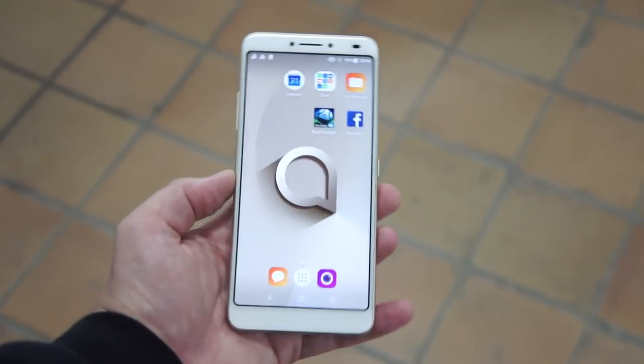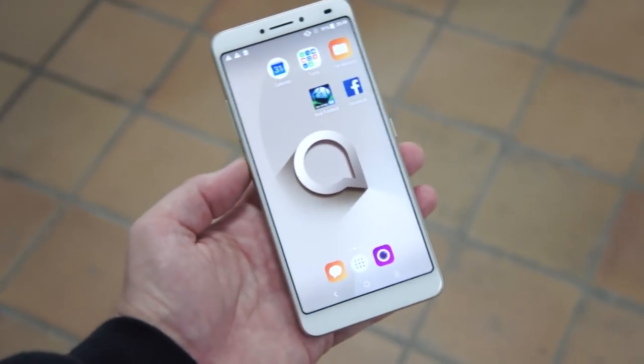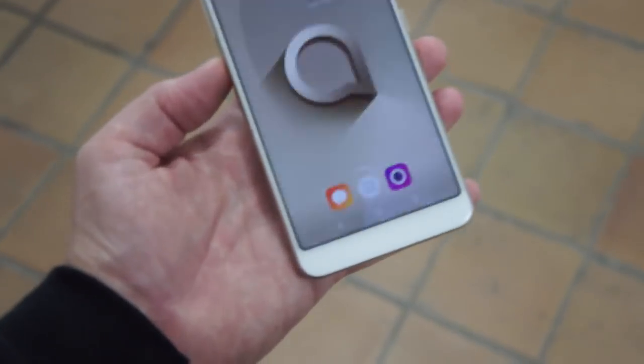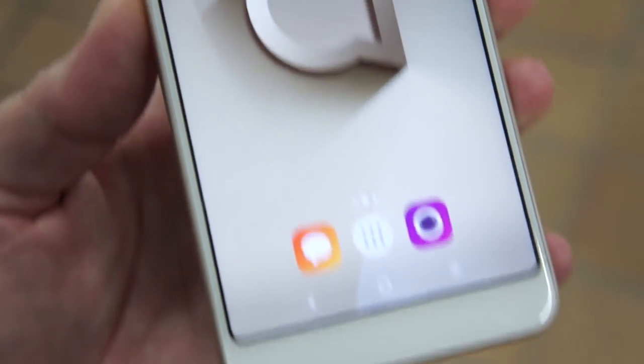This is the higher end of the three Alcatel 3s — three Alcatel 3s. And this, as you can see, has one of those 18:9 ultra-wide front displays.